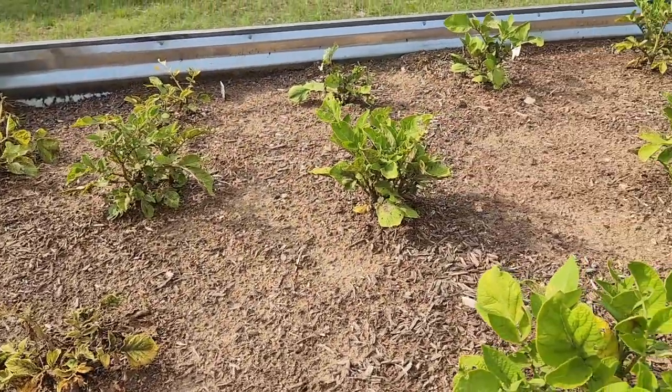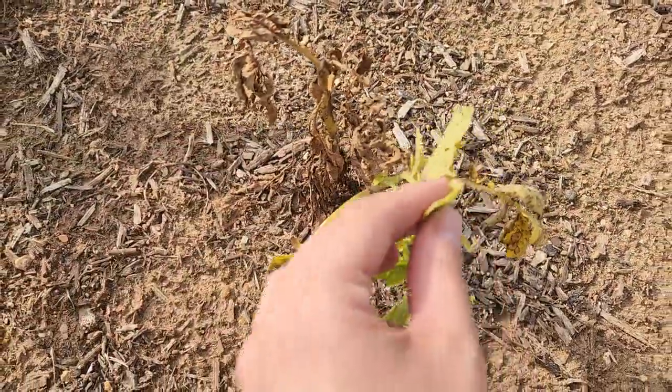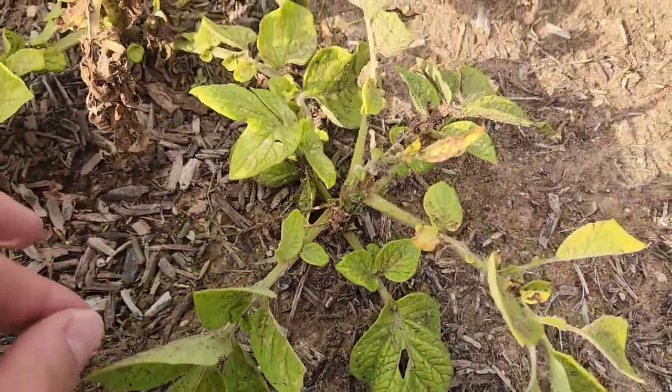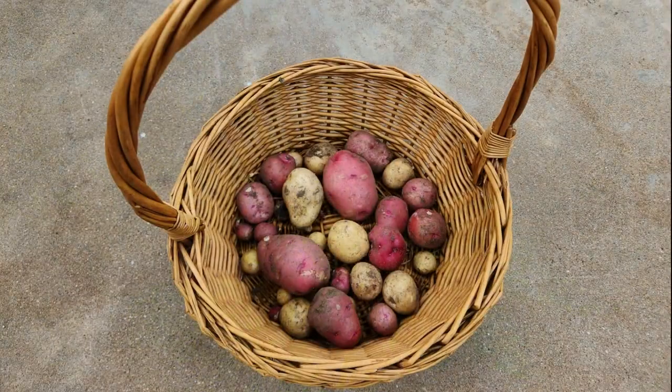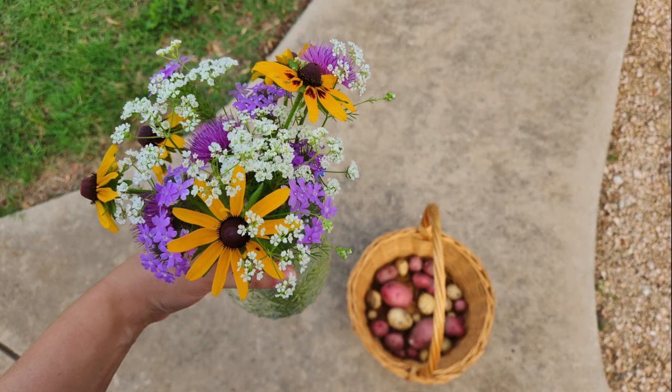Everything was going well until I noticed the leaves began to yellow and the plant started to wilt pretty early. The plants may have had blight caused by a potential soil deficiency. When this started to happen, I decided to just go ahead and harvest the potatoes. The potatoes were on the smaller side and probably didn't have enough time to develop properly. While harvesting, I noticed some of them had an infestation of tiny little white bugs, which after doing some research I believe are called aphids. And some potatoes also began to develop mold.